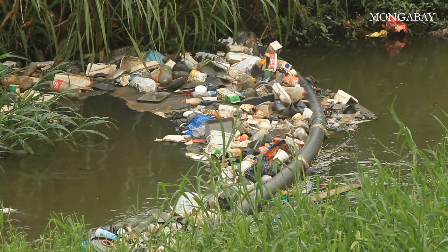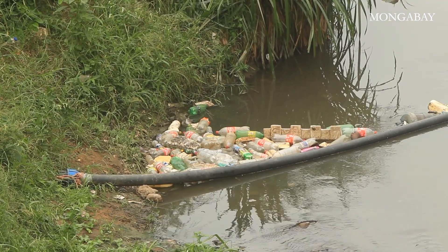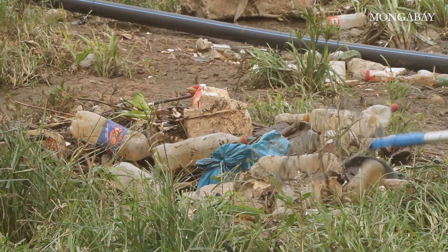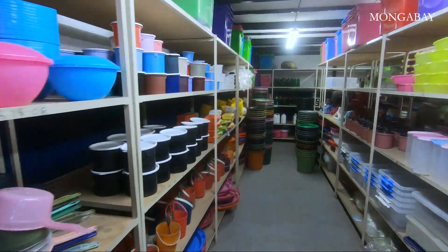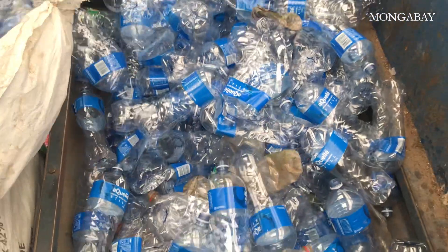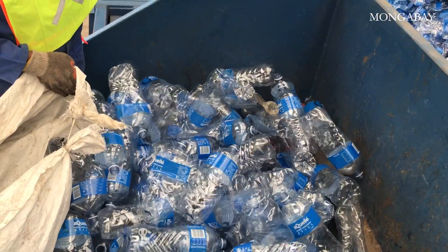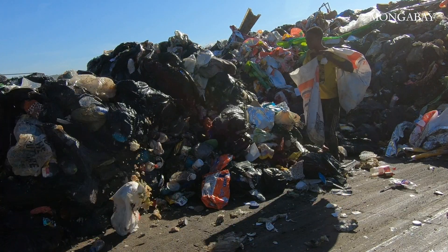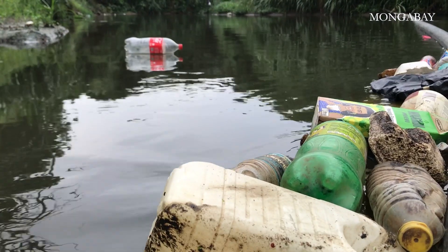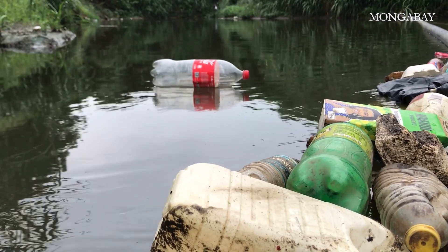Litter booms can be part of the solution, but we all have to get behind a system change to make a real dent in preventing ocean plastic pollution. We have to learn to make and use far less plastic, find better ways to recycle the plastic already in the system, secure landfill sites, and curtail illegal dumping. The real change has to take place upstream, long before the plastic even reaches the rivers.